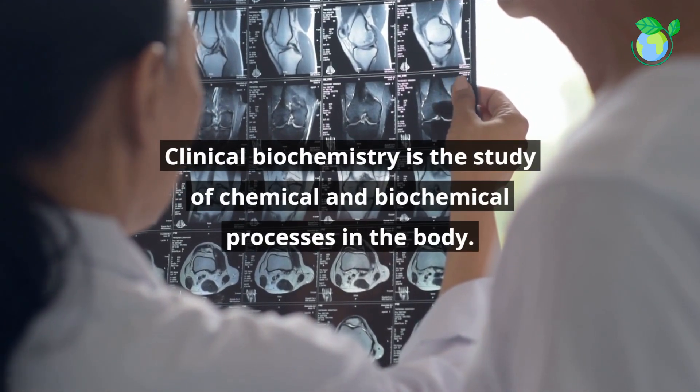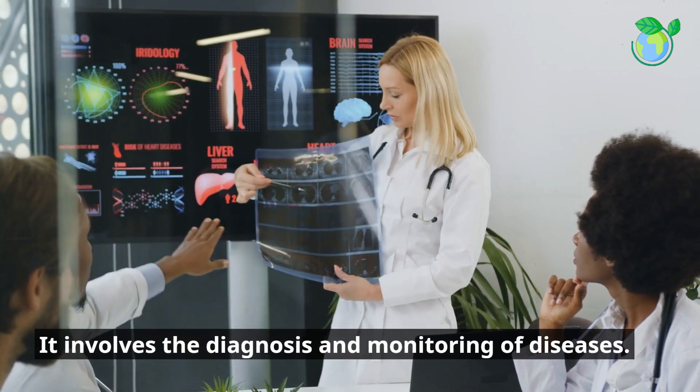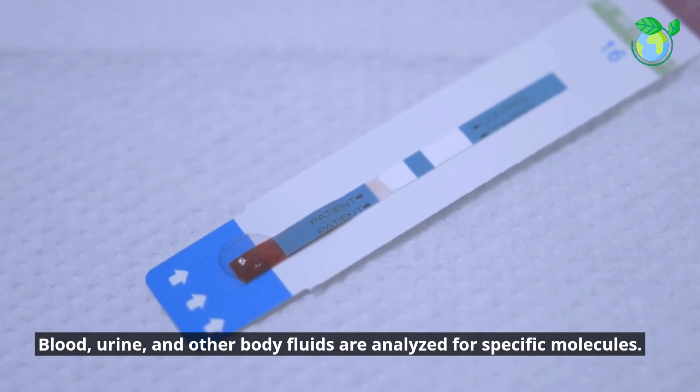Clinical biochemistry is the study of chemical and biochemical processes in the body. It involves the diagnosis and monitoring of diseases. Blood, urine, and other body fluids are analyzed for specific molecules.